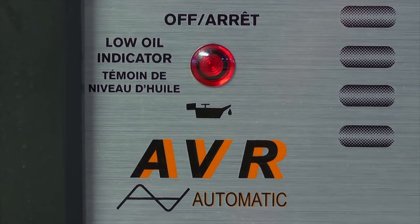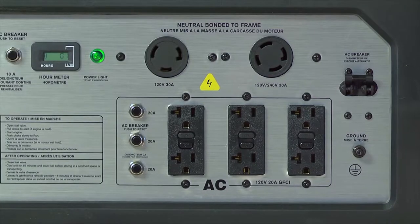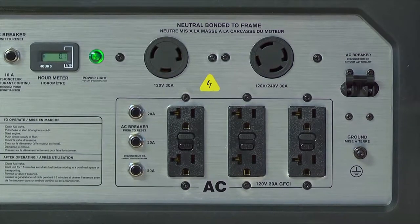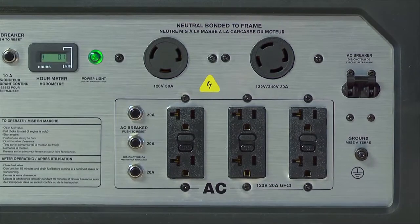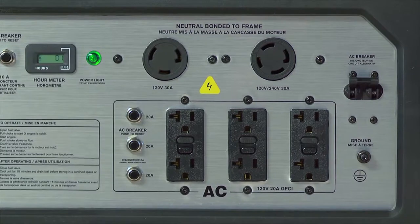electric start, and an automatic low-oil shutdown feature. Six 120-volt and six 20-amp outlets and one 120-volt and one 240-volt twist-lock plug provide ultimate power output flexibility.